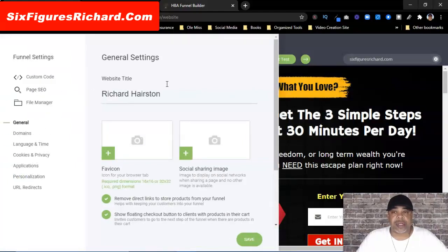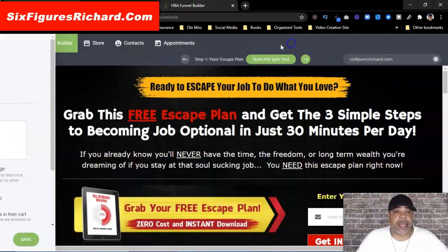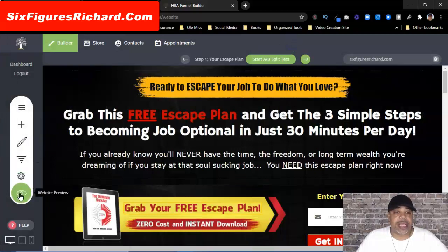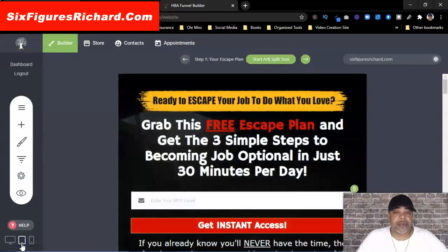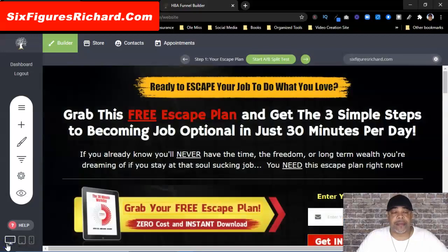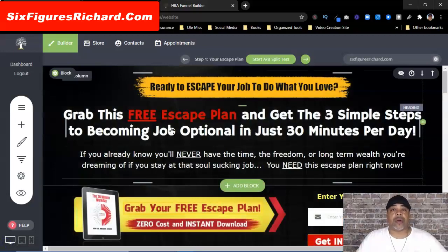This is where you actually build the funnel — we're going to come back here. Then you're going to have funnel settings with different things you can do. I'll go more in depth on that in another video. You can also preview your page by clicking here, and down at the bottom you can look at it in phone view, tablet view, and desktop view.